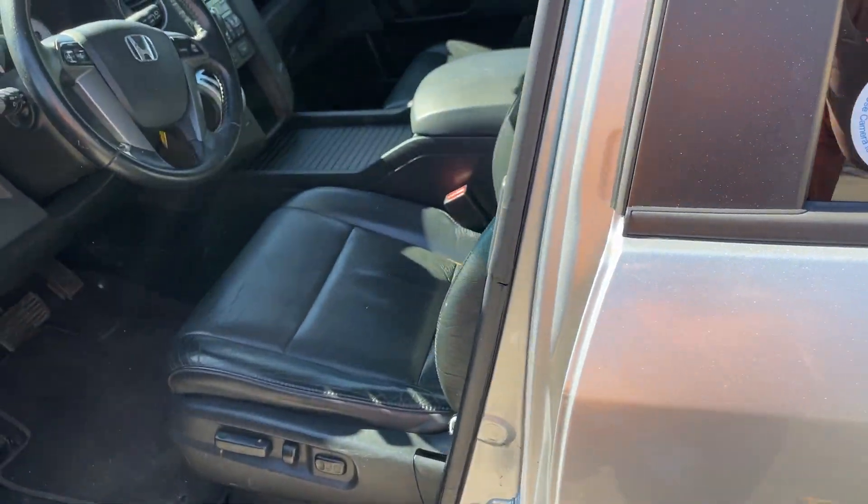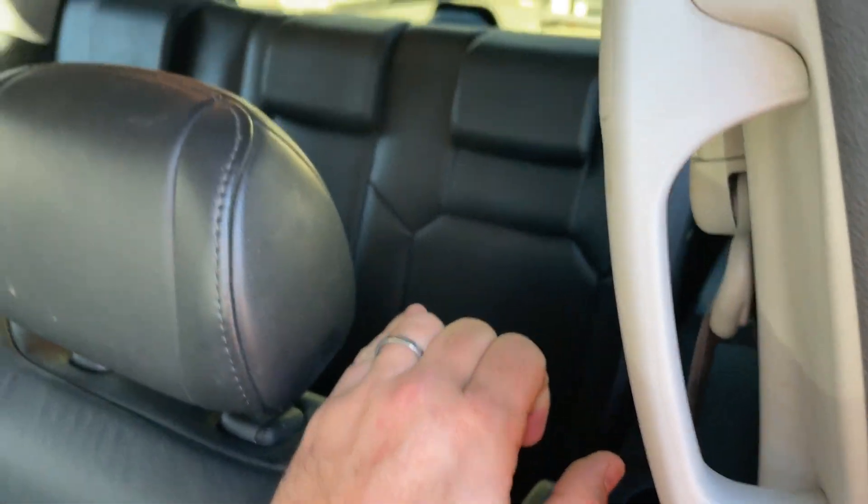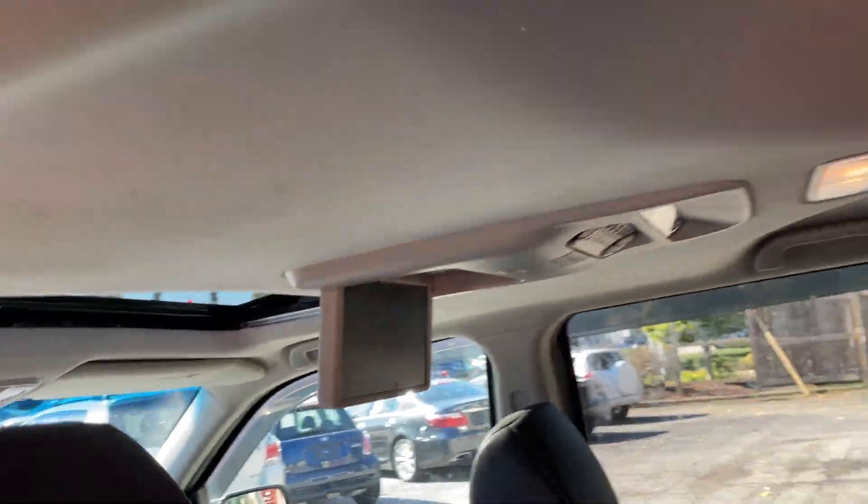Take a look inside here — black leather, no rips or tears in the leather. Plenty of room. Third row seat back here. DVD, sunroof.